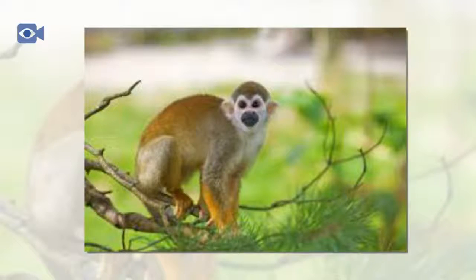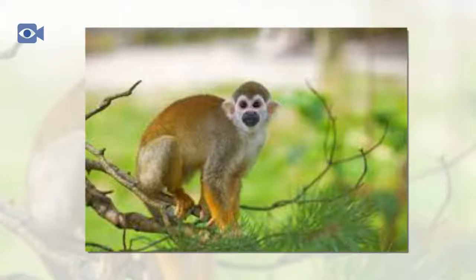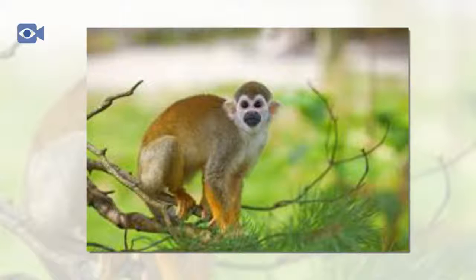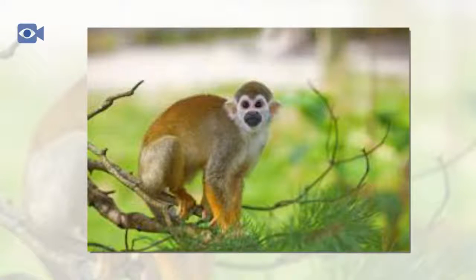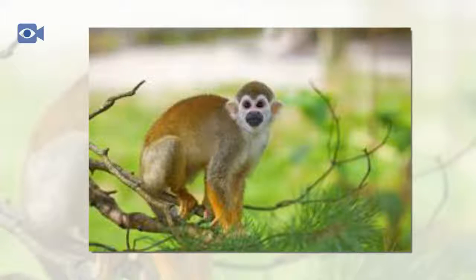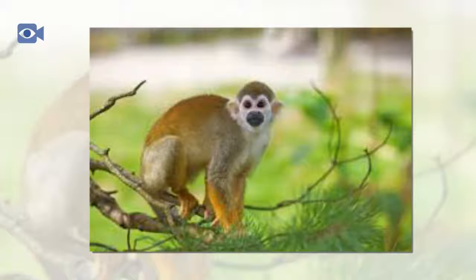The squirrel monkey is an omnivorous animal that eats both small animals, plants, and plant matter in order to survive, feeding during the day in their smaller subgroups. Squirrel monkeys have a widely varied diet that is primarily comprised of fruits and insects. They are also known to eat flowers, buds, eggs, nuts, lizards, and other small vertebrates that are found amongst the surrounding leaves and branches.